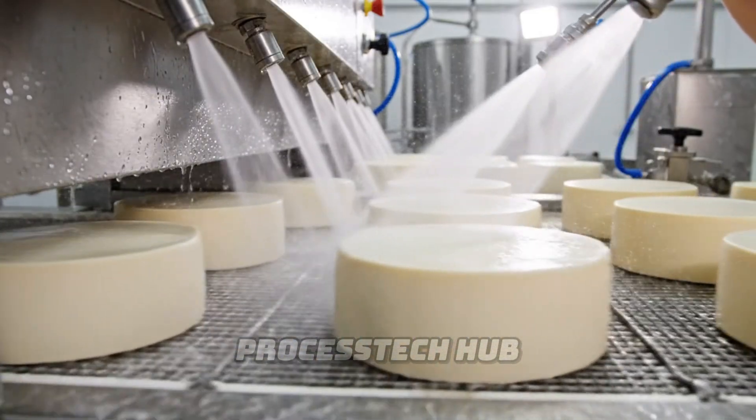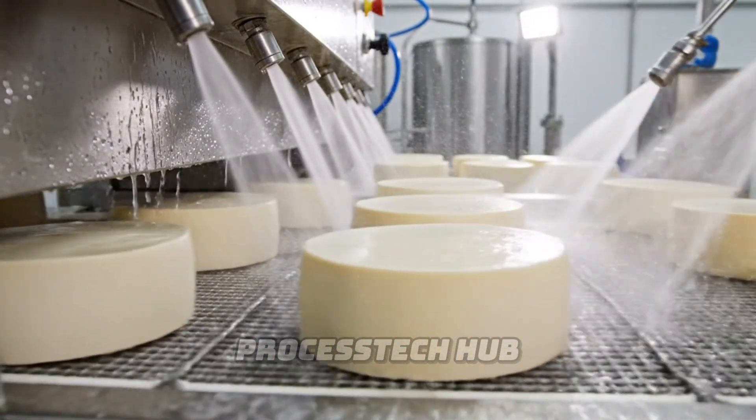After brining, the cheese rounds are thoroughly rinsed to remove excess salt before aging.